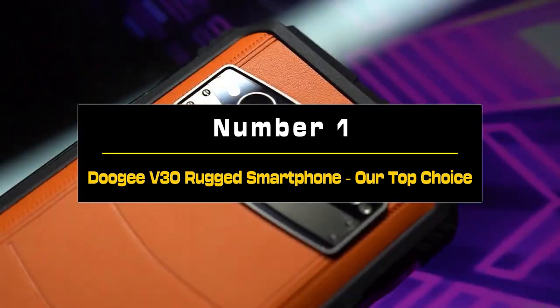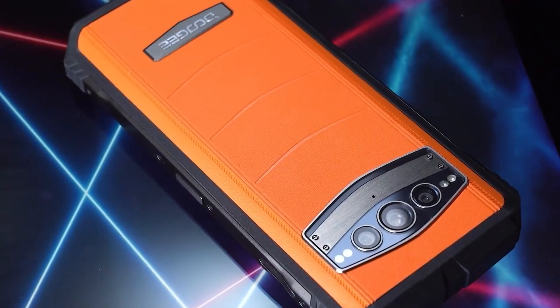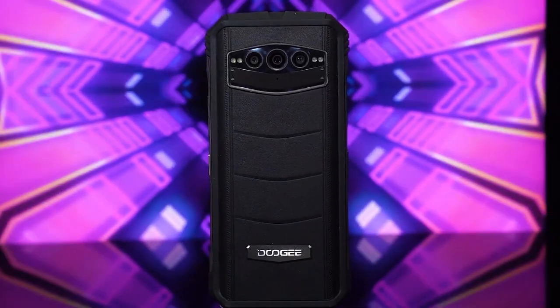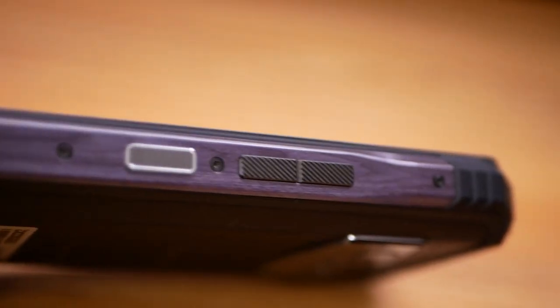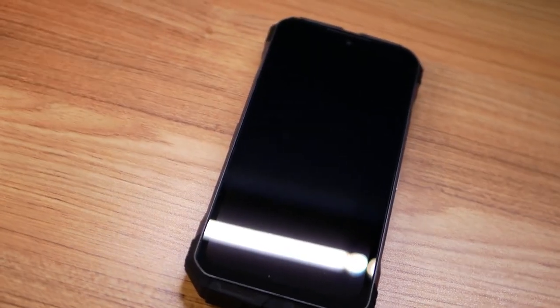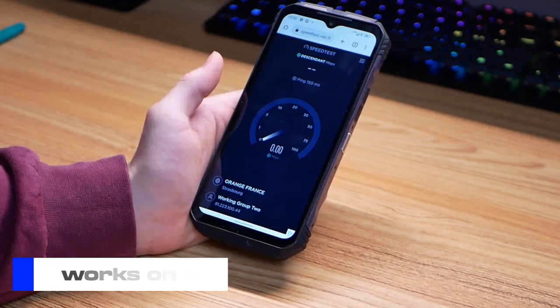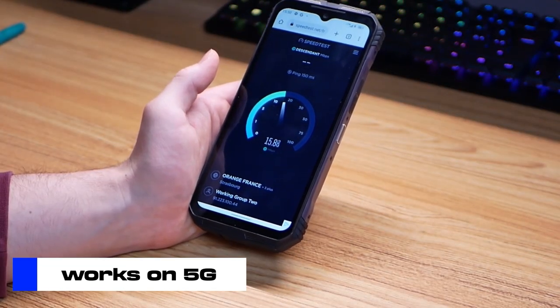Number 1: Doogee V30 Rugged Smartphone — our top choice. The average consumer may not be as familiar with this brand, but in the niche of rugged phones, Doogee has been making all kinds of waves. From cheap and tough phones to more advanced and complex rugged devices, the brand seems to have its role figured out. The Doogee V30 is an excellent addition to that success story, with good specs, attention to detail, 5G support with most U.S. cellular providers including Verizon, and some very interesting features.